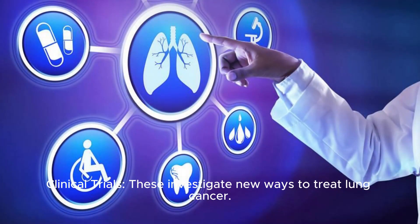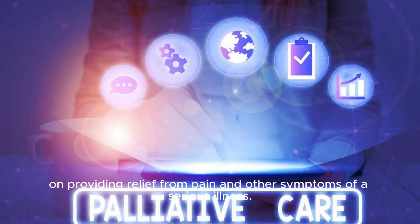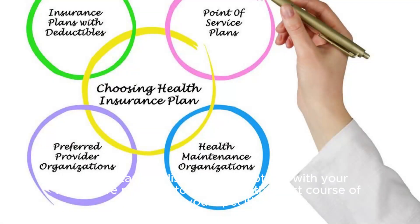Clinical trials investigate new ways to treat lung cancer. Supportive or palliative care is specialized medical care that focuses on providing relief from pain and other symptoms of a serious illness. Each treatment option has potential side effects, which usually can be managed. It's important to discuss these options with your healthcare provider to determine the best course of action for your specific case.